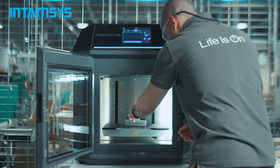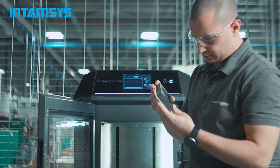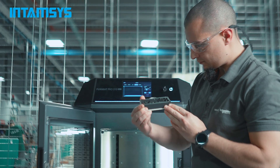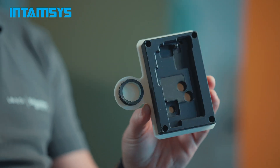Another big advantage of the Intamsys 310 NEO is the IDEX system, because it allows us to print with multi-materials, like this welding jig here. It's PA6 carbon fiber filled and support material which is very easy to remove.